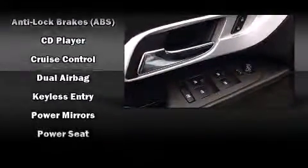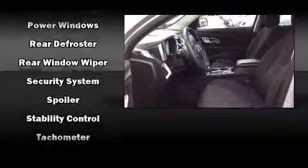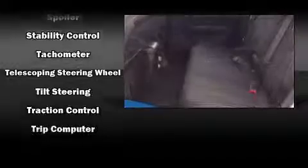Curtain airbags combined with standard stability control create a comprehensive safety network. This vehicle has achieved certified pre-owned status by passing a comprehensive certification process, including a rigorous 117-point inspection.